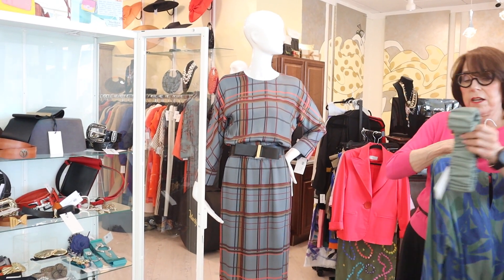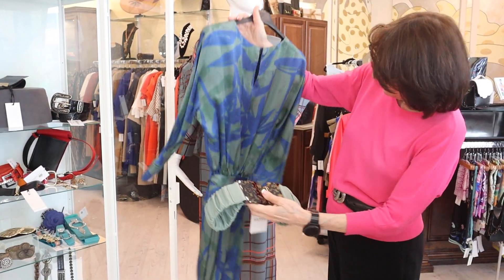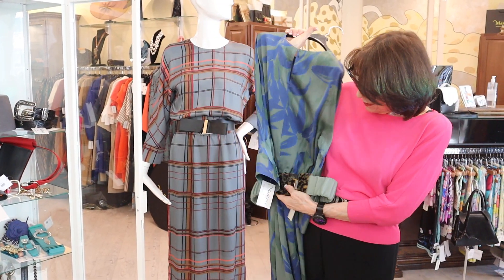Look at the gorgeous belts. This is just beautiful, this color. So big. And they're showing this. Doesn't that pop?